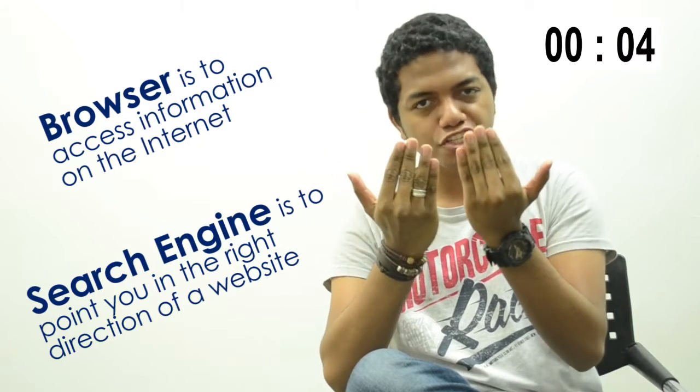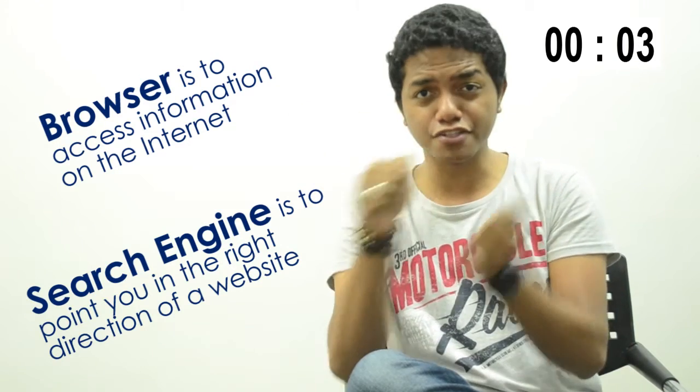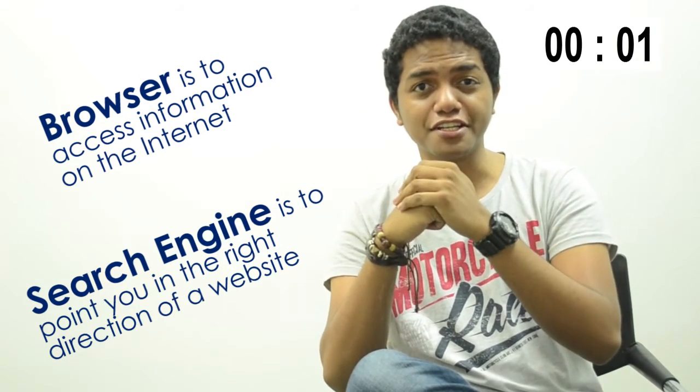If you're in your car, the windshield is your browser and the steering wheel, well that's your search engine. And time's up!